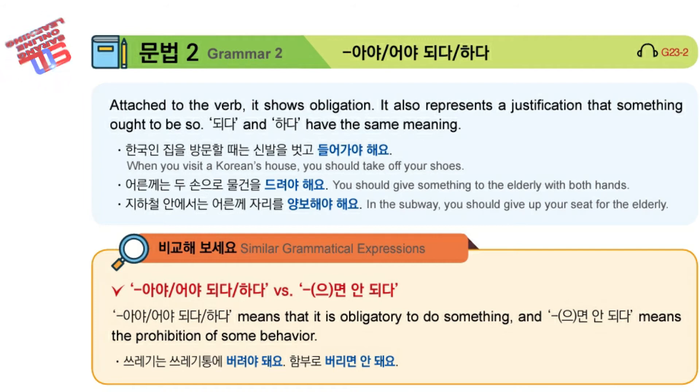The example sentences will tell us some more things about Korean culture. And while you're listening, think about if this is true where you live too. 한국인 집을 방문할 때는 신발을 벗고 들어가야 해요. When you visit a Korean's house, you should take off your shoes.